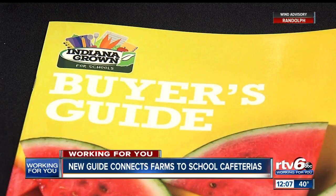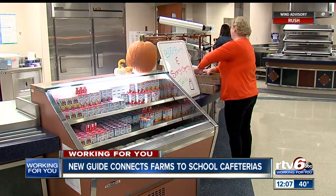The new guide is being paid for by a farm-to-school grant obtained by the state health department.